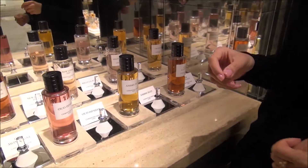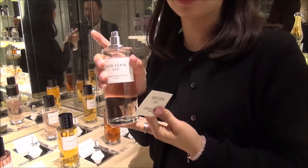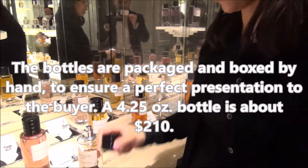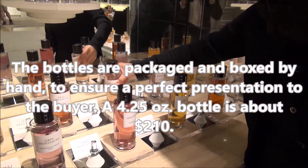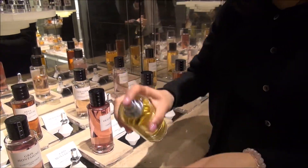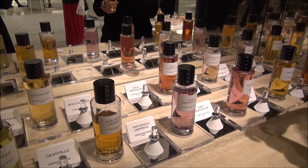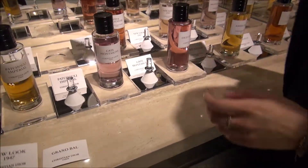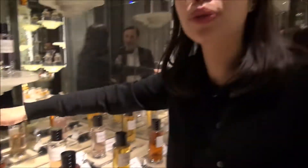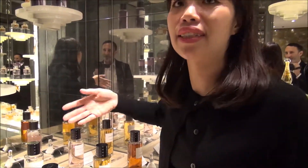You mix them together to create a custom scent. The 'New Look' is the must-mix — any color you choose, it's like the base. New Look is a very good smell, and this one is the new scent for Paris dessert, so it's very sweet. And this is unisex — for men and women.